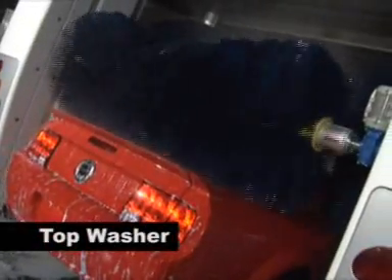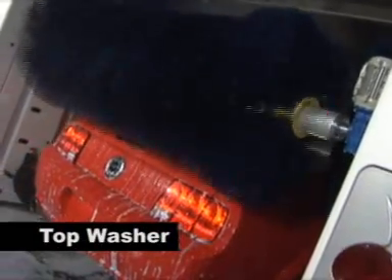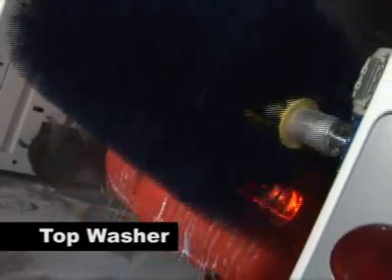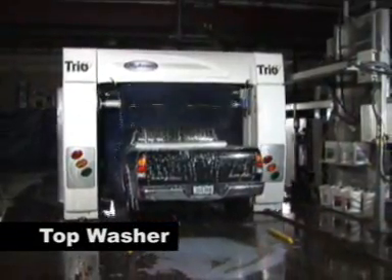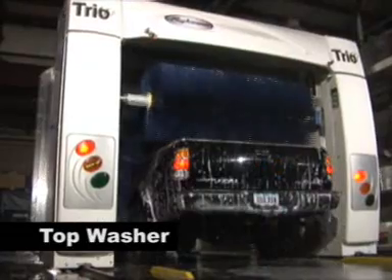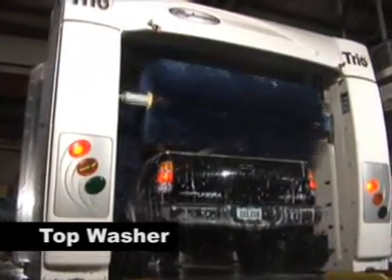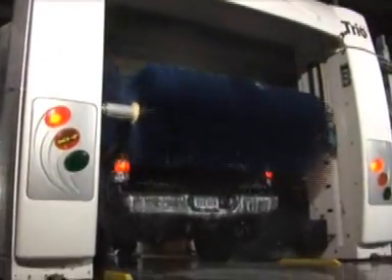Using IntelliSense brush system technology, the Trio's top washer is able to make finite adjustments to the vehicle's top surface, meaning a safe yet thorough clean time after time. The contouring top brush is equipped with a top brush interrupt, specifically designed for pickup trucks. The top brush interrupt stops the top brush from descending into the pickup truck bed during the wash process, helping reduce the opportunity for damage from loose objects in the pickup bed.